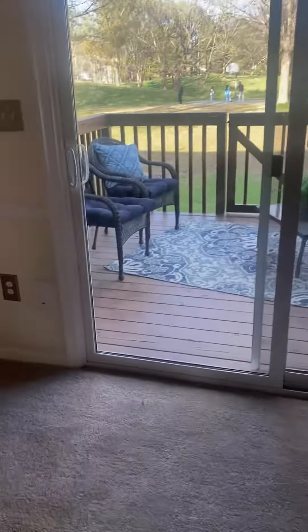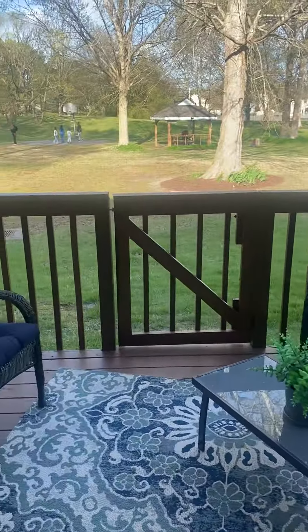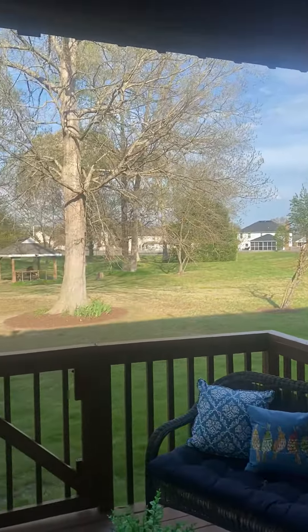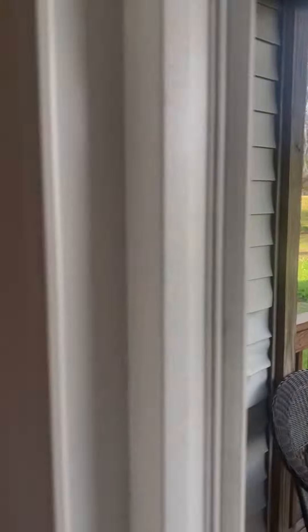We'll go ahead and check the deck. Nice little deck with a gate. A door to the other bedroom. And this is your back — a nice area for you to grill if you want.